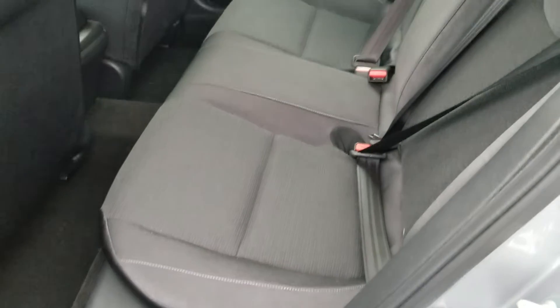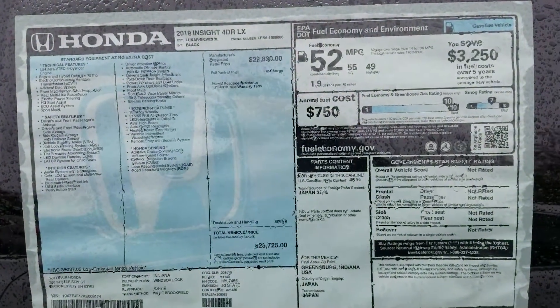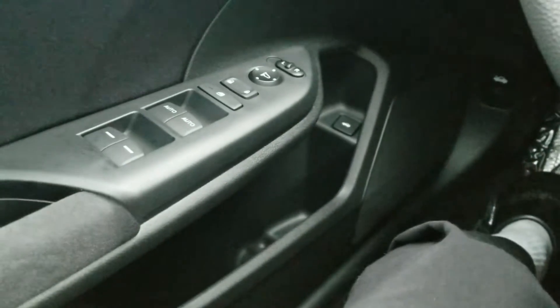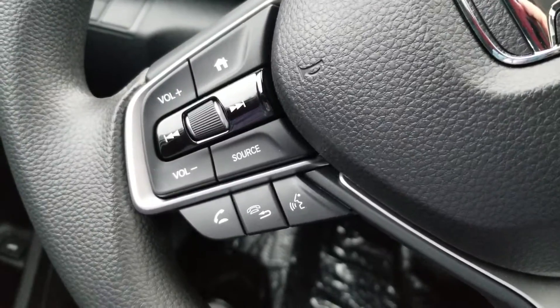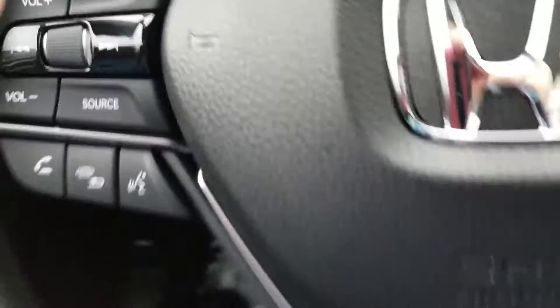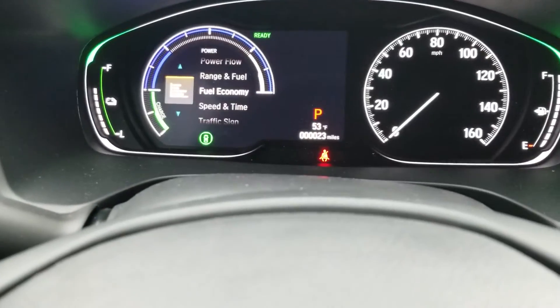You notice the quality of the interior. Push button start. Very quiet. There's your Bluetooth right here, hands-free calling. You can control your radio station. If I hit the home screen here, you're going to see I can scroll through all these different things right here.